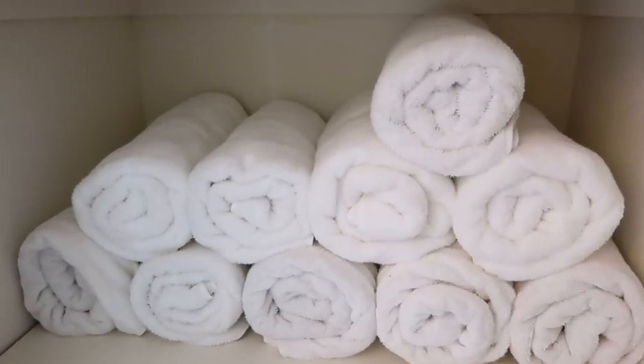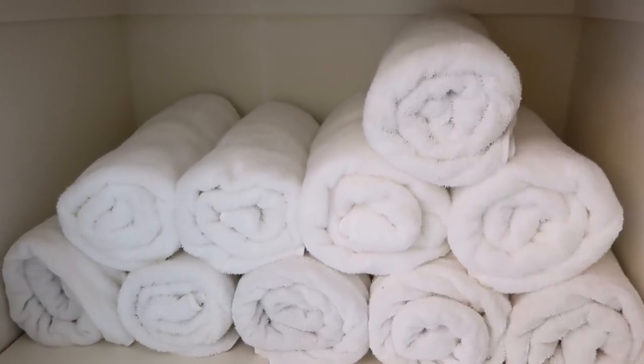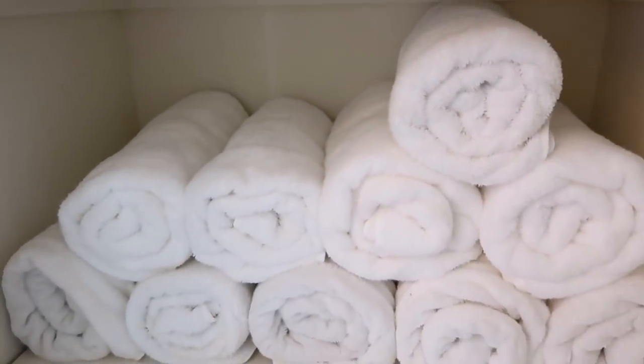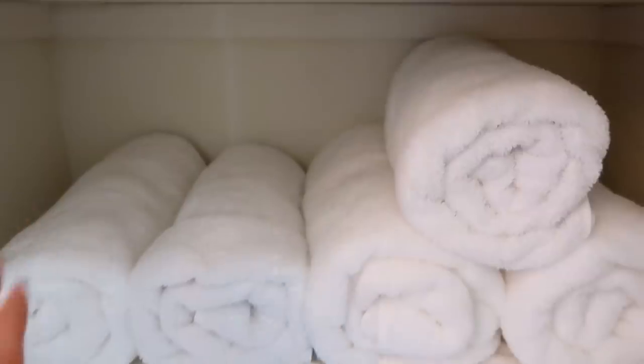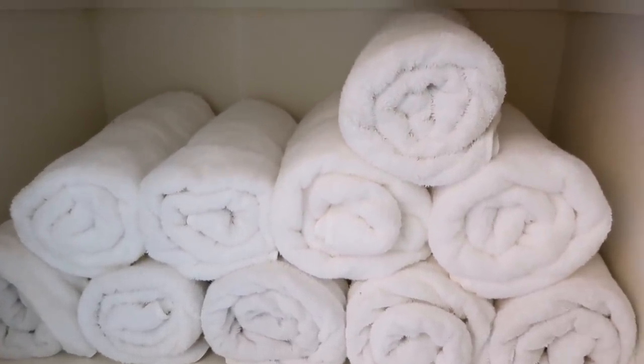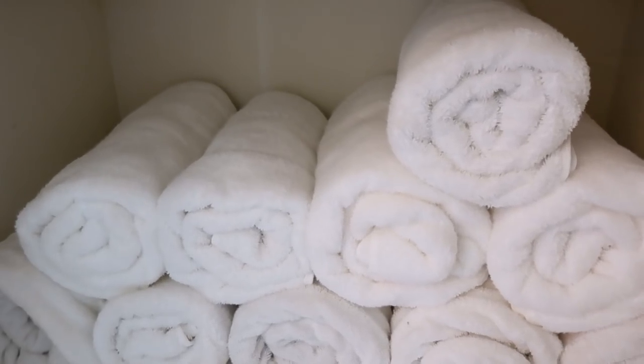I also wanted to show the rolling method, which I use for bath towels. I can fit way more towels on the shelf and it goes all the way back instead of having empty spaces in the front. It also takes up way less space on the bathroom counter when we bring them in there.